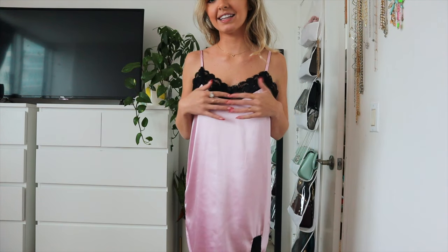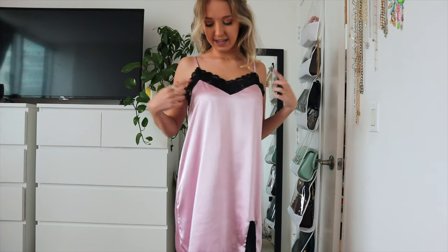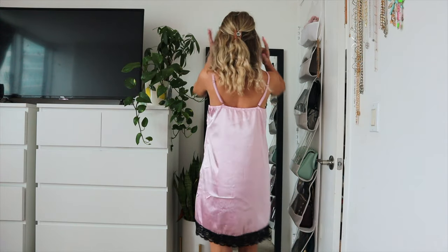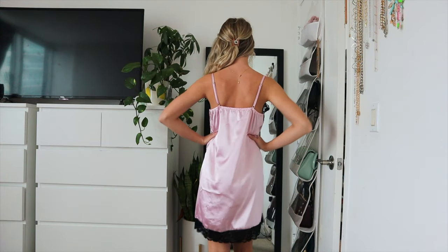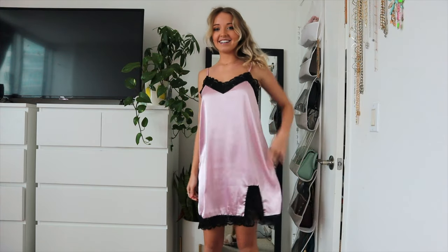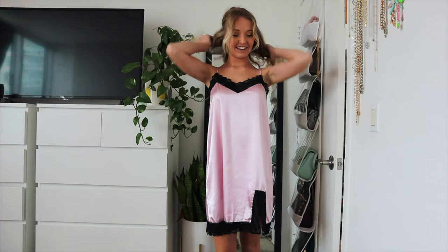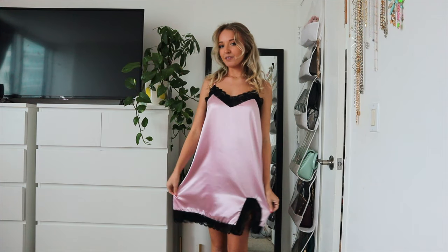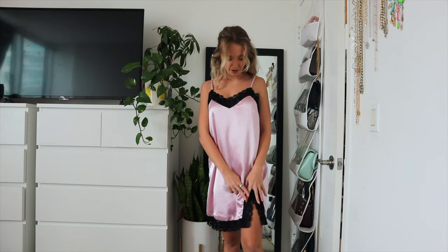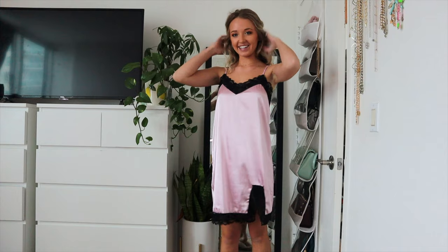It's the same silky satin material, and it also has the black lace in a V-cut at the top and along the edges, and the bottom of the dress also has the black lace. It has adjustable straps in the back, so it can fit anyone perfectly. I think this is a really pretty, delicate piece and it would look really good around the holiday season, but of course year-round as well. It also has a little slit detailing here where the lace goes up in a little V-cut, which I think is really sexy.